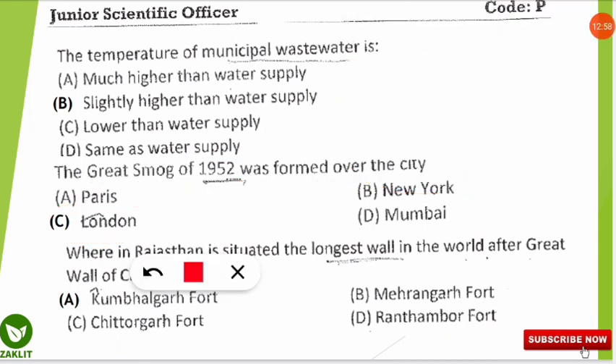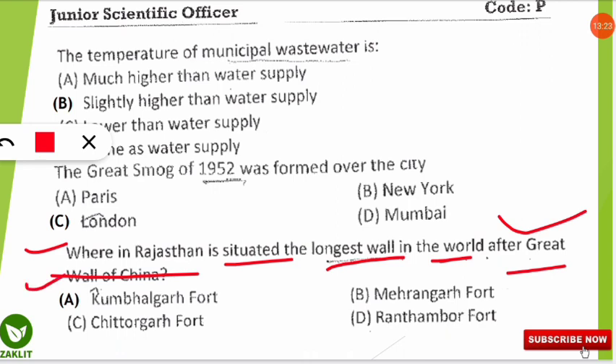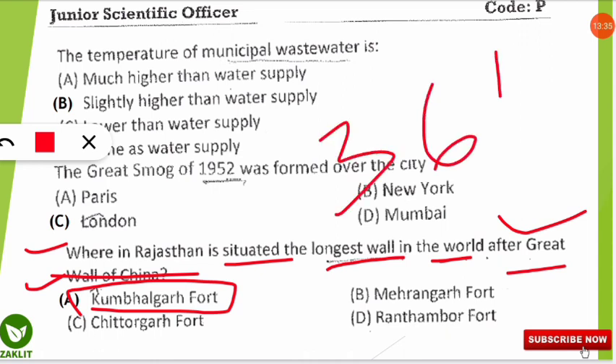The final question, relevant to the RSPCB exam, asks: where in Rajasthan is situated the longest wall in the world after the Great Wall of China? The correct answer is option A: Kumbhalgarh Fort, located in the Rajsamand district of Rajasthan, has a wall of 36 kilometers in length. I hope you learned something new. Keep learning, subscribe the channel for further updates, and all the best for the examination.